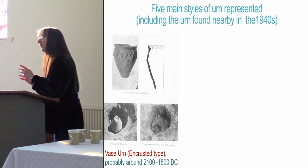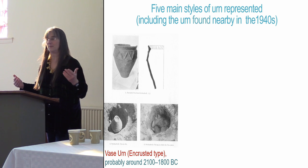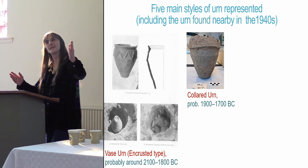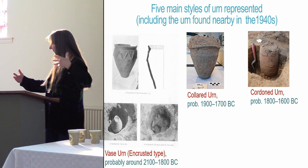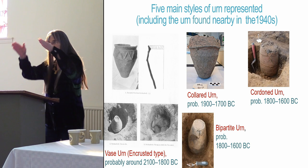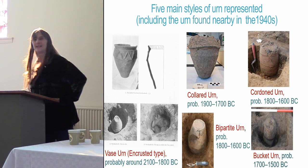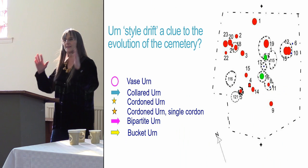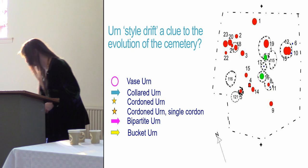We have a tradition of vase urns, which by analogy with dated examples elsewhere should date to around 2100–1800 BC. We have collared urns starting a little later, overlapping at about 1900–1700 BC. Cordoned urns are a variant within northern Britain and Ireland of collared urns, around 1800–1600 BC. Bipartite urns date to 1800–1600 BC, and bucket urns — just bucket shaped — probably around 1700–1500 BC. If our ceramic typology is right, we can use this style drift to see how the cemetery developed over time.